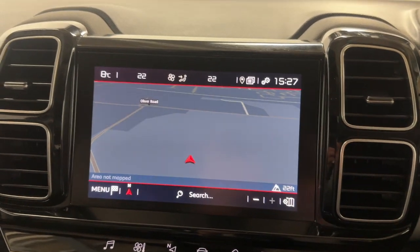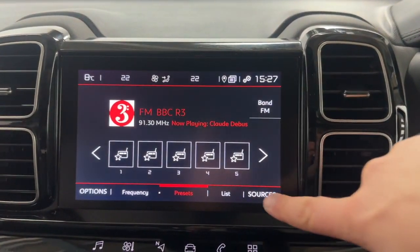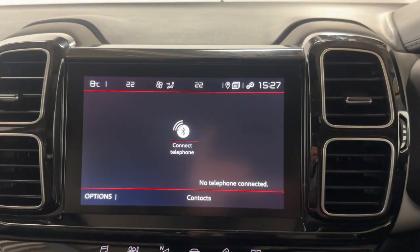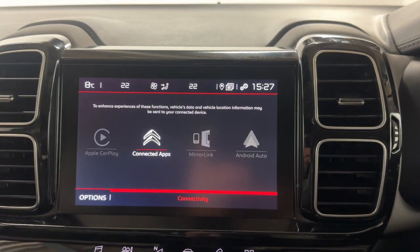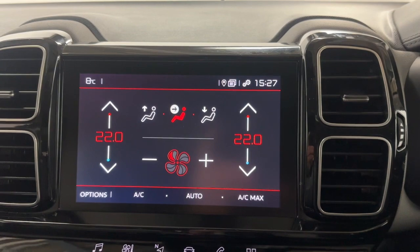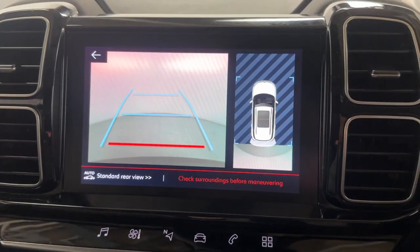Up front we've got maps and navigation as well as radio and different media sources like Bluetooth and USB. There's Bluetooth connection for your phone for hands free, then Apple CarPlay and Android Auto via USB. Climate controls are also operated through here, and when putting the vehicle into reverse it brings up that rear camera.